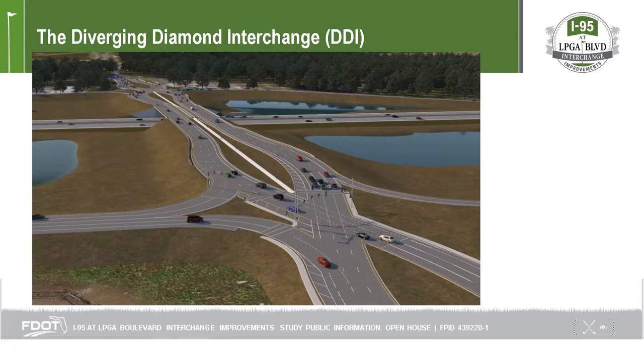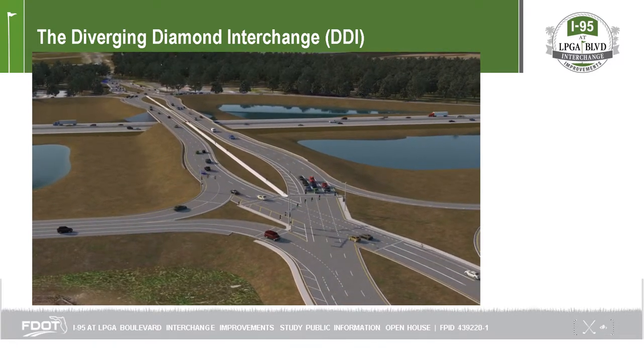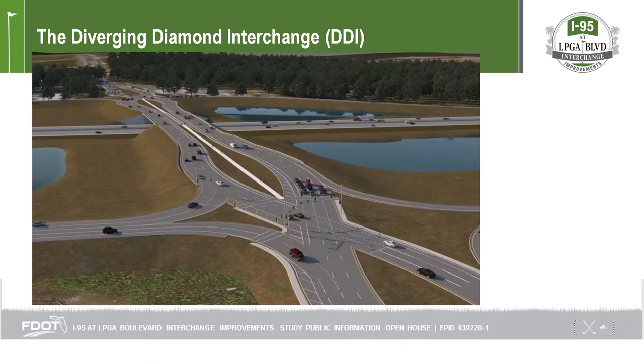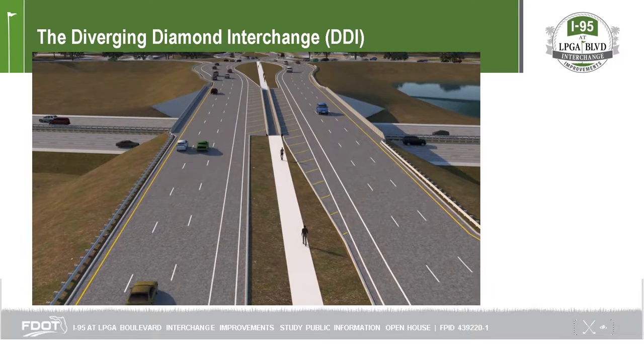They no longer have to cross paths with other traffic, making these types of interchanges safer than traditional interchanges. This design also shortens crosswalk distances at intersections.